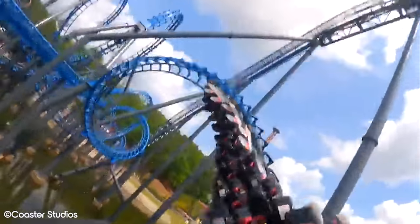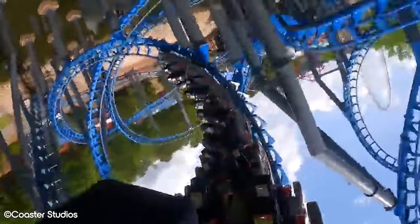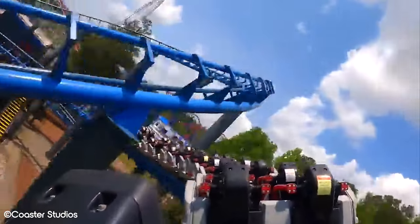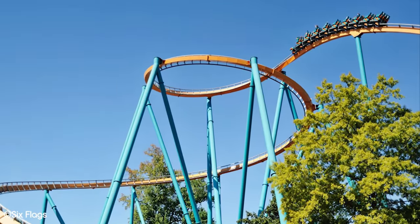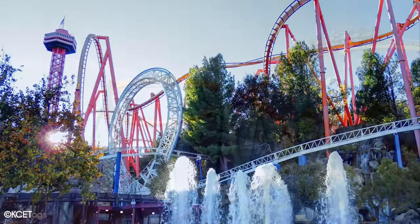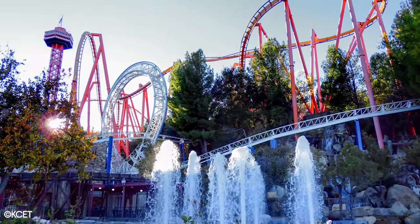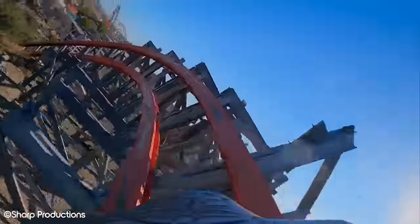Every now and then, while watching a movie, a scene would feature a roller coaster. Often you'd ask yourself where it was located and if you could ride it. For one reason or another it seemed like this was commonplace during the 90s, with Six Flags Parks being the go-to for these now famous scenes. If you're of a particular age, I'm sure that there are a few that spring to mind. Luckily for you movie buffs, we have 4 roller coasters used in films that not only are real, but you can still ride them today.